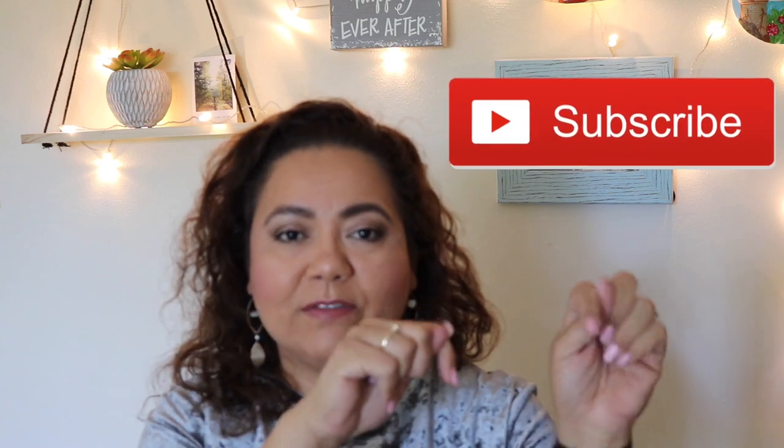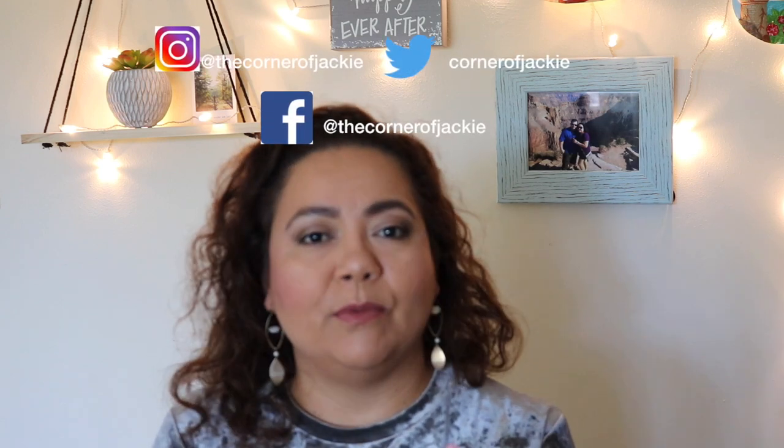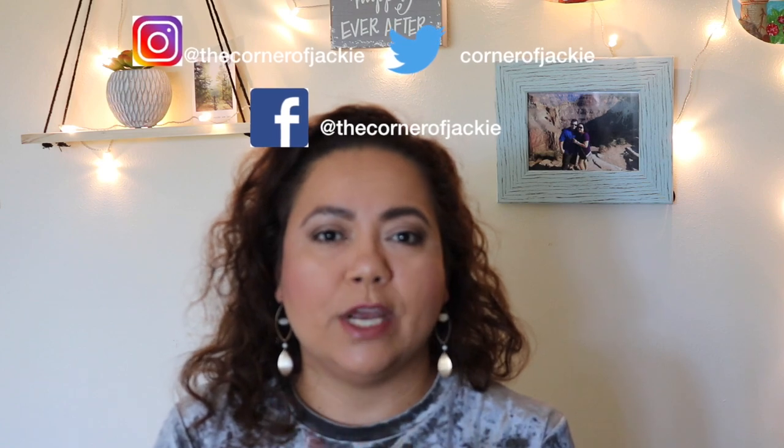That's it for today. Thank you so much for watching — please give this video a thumbs up and subscribe to my channel. Hit that notification bell so you get notified every time I upload. Follow me on social media — Facebook, Twitter, and Instagram — everything is The Corner of Jackie. I also have a blog at thecornerofjackie.com. See you in my next video!